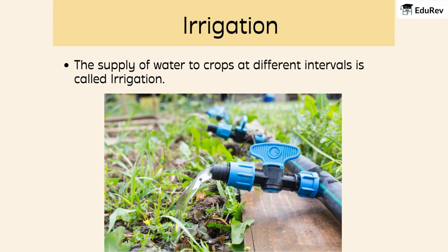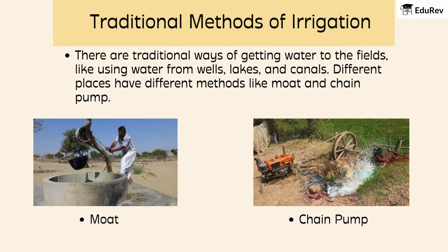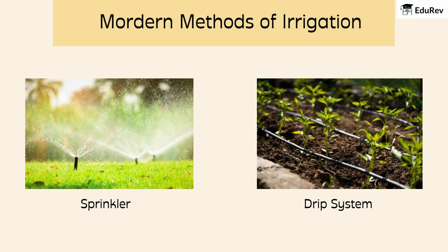After all that, crops need water to grow, and that's where irrigation comes in. It's all about giving water to the crops at different time intervals to make sure they grow well. There are traditional ways of getting water to the fields, like using water from wells, lakes, and canals — different places have different methods like moat and chain pump. And there are modern ways too, like using sprinklers and drip systems, which help water the crops efficiently, making sure every drop counts.